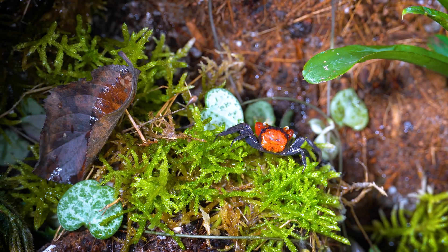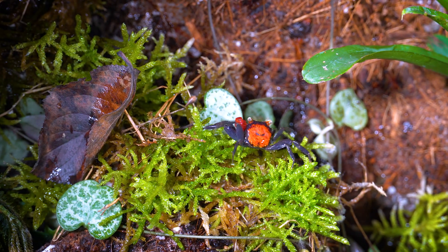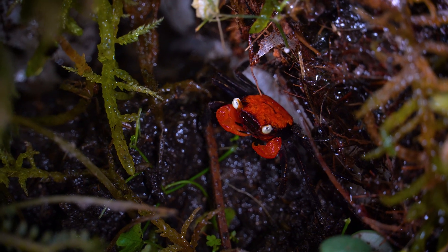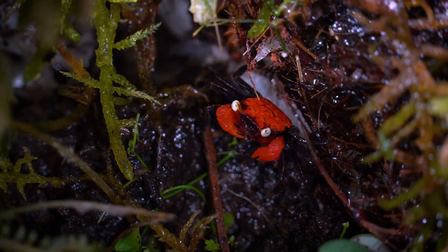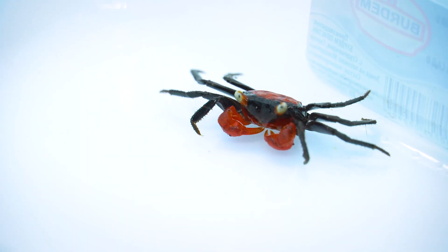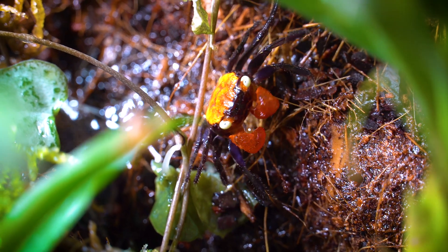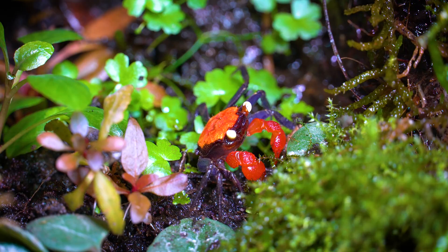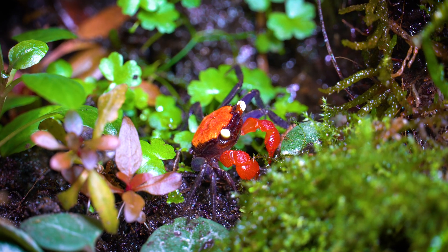Geosesarma genus, or vampire crab, are small freshwater or terrestrial crabs primarily found in the intertidal zones of Java and Sumatra, Indonesia. What sets them apart and lends them their intriguing name is their striking appearance. Vampire crabs feature vibrant, often blood-red coloration on their carapace, resembling the eerie image of a vampire's cloak.